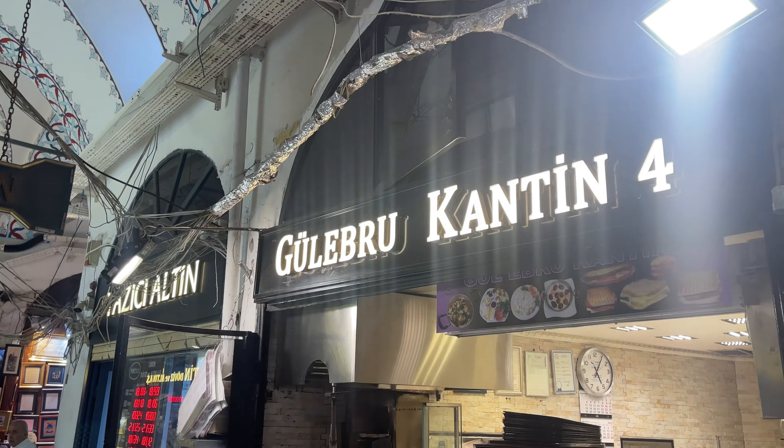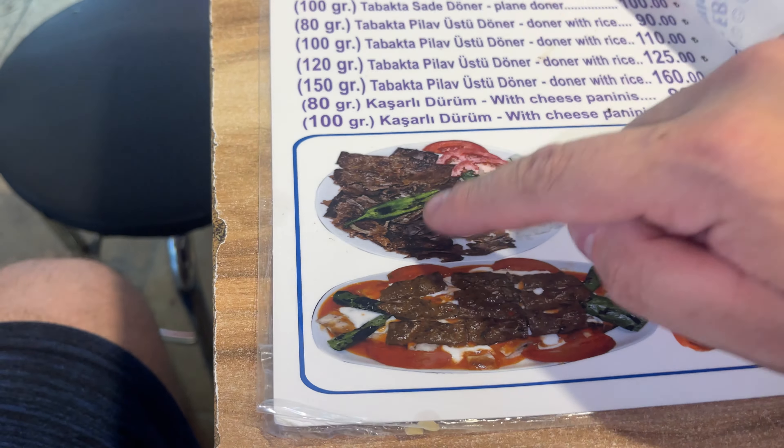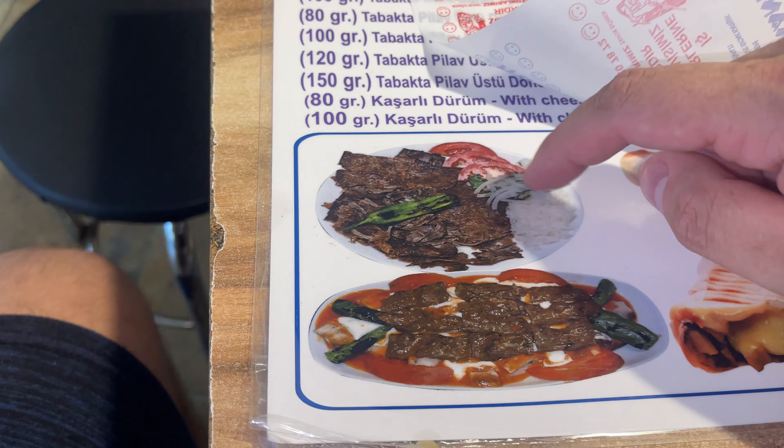This is the place I want to try — I came here about three or four years ago with my family. This is the first time I've come on my own and I managed to get a seat. There are only about three tables. What I've gone for is a plate with rice, onions, chips, and a Diet Coke. This is my first kebab in Istanbul in years.